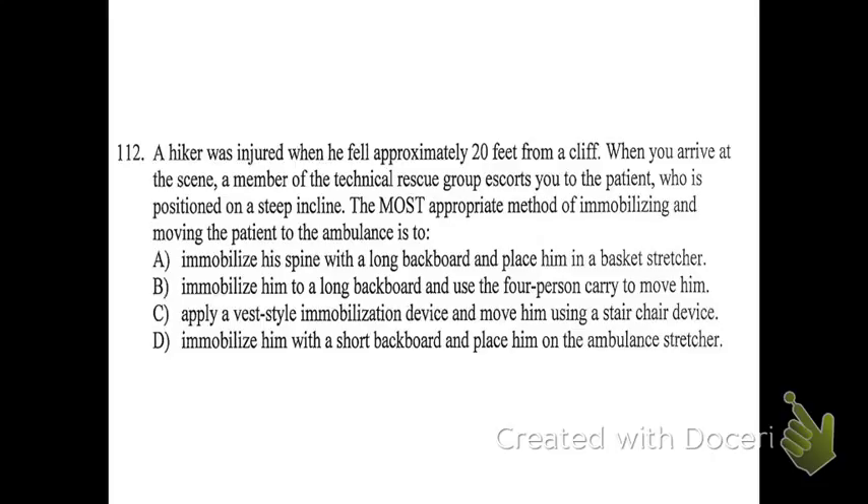A is the best answer. He does need immobilization. It wouldn't be C because the vest-style device is specifically for a car, and using a stair chair on an incline is inappropriate — it's built for stairs, not generically inclined terrain. Because he's outdoors, the basket stretcher is specifically designed for this type of situation. It's better than trying to use four people to synchronize their steps down a steep incline while safely holding the patient and keeping themselves safe. Placing him on an ambulance stretcher and trying to bring that up and down a cliff is not feasible. Make sure you go back and check your operations chapters before the test because there is a good amount of that material on the actual National Registry.